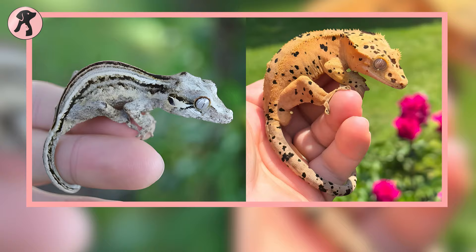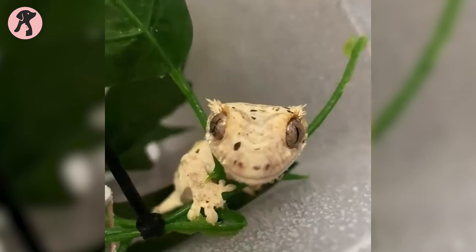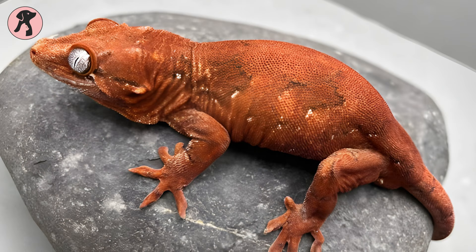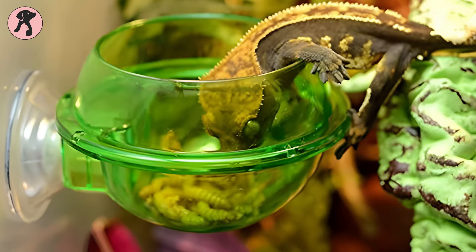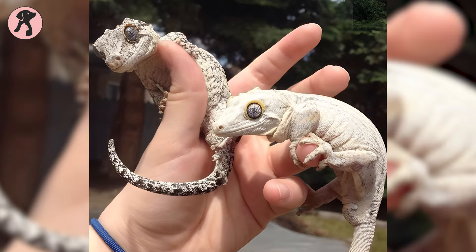Choosing between crested geckos and gargoyle geckos boils down to personal preference. Crested geckos flaunt stylish crests and diverse colors, perfect for those who adore visual variety — they're chill buddies, great if you prefer low-key interactions. On the flip side, gargoyle geckos offer a more textured look with unique patterns, appealing to those seeking something different. If you're up for a bug-hunting adventure, their insect inclination might be just your style.